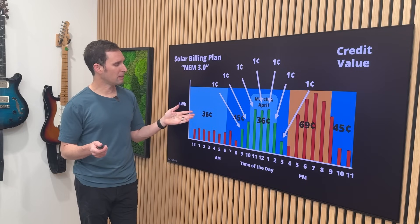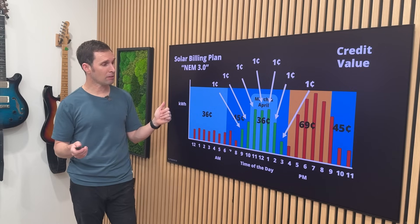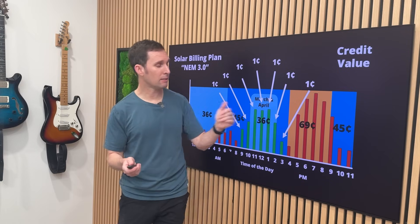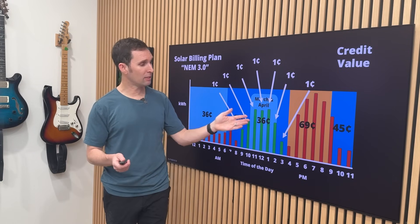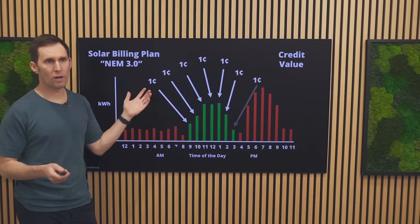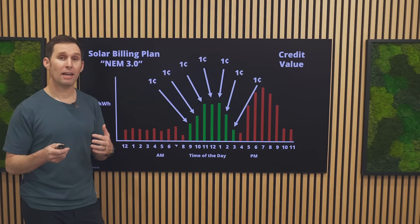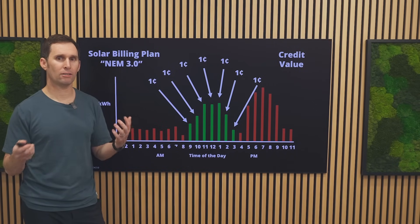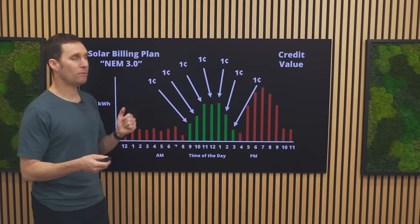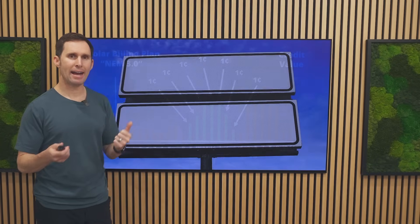Take a look at this graph again. You're paying for energy from the grid in red at 36 cents per kilowatt hour, sometimes 45 cents per kilowatt hour, sometimes 69 cents per kilowatt hour — and you're selling energy back not for 36 cents, but only about one cent per kilowatt hour. So your credit value in relationship to the cost of energy has gone way, way down. That's probably a trend we're going to see in more and more utilities across the country. Not something I'm voting for, but based on how it's played out in California, I would not be surprised if the value for extra energy exported continues to go down.